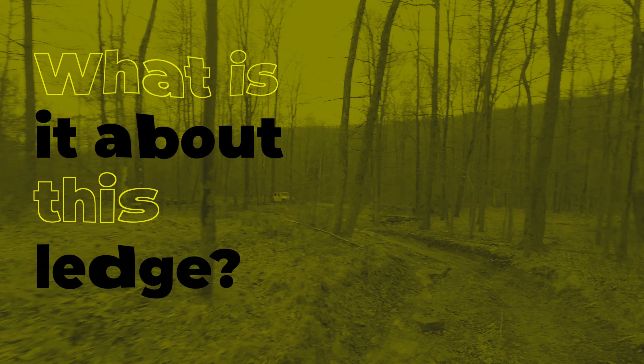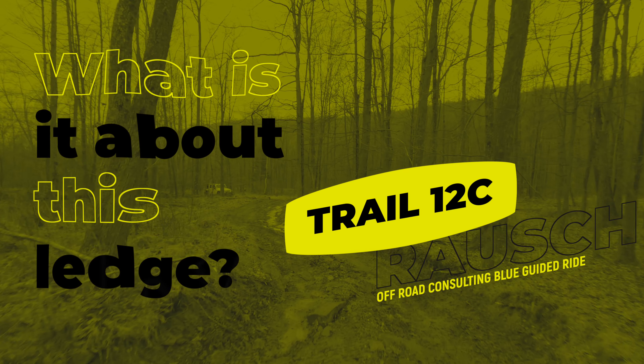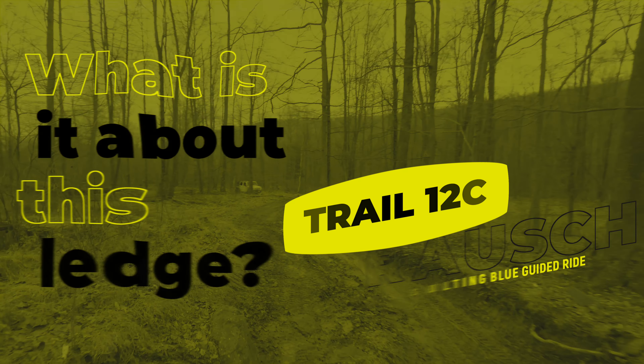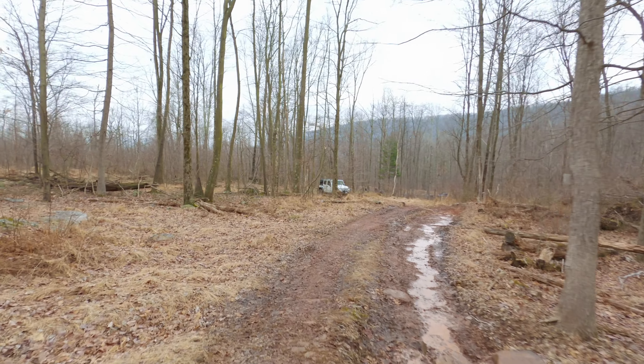All right folks, we're walking back on 12C. We've already videoed this once — the difficulty some people have getting up over this obstacle. Not sure why, but they do. So here we go, we're walking back.